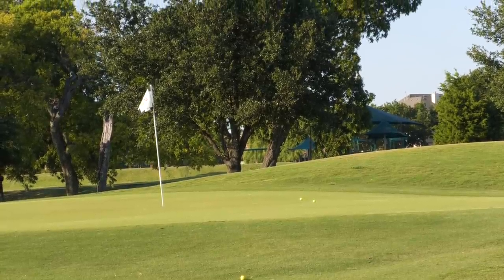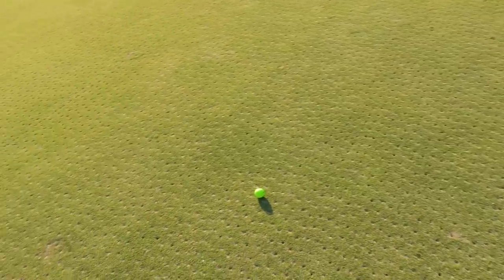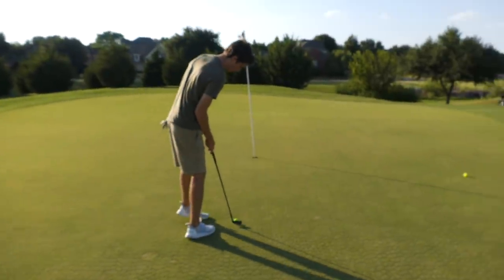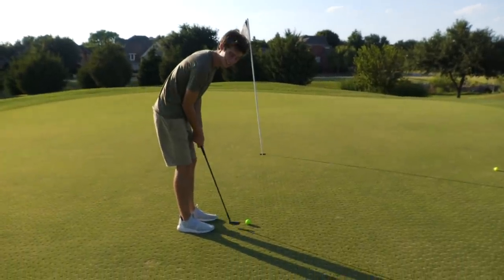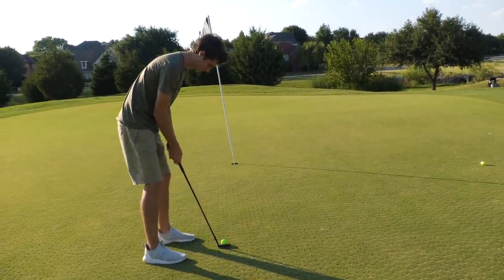I want this video to show that it's not all about the equipment. I hear a lot of people blaming their clubs, saying if they had better clubs they'd be a better golfer — and yes, new technology helps, but we're using old clubs and I still have a birdie putt. Steve has a par putt. At 15,000 likes I'll give Steve these clubs.